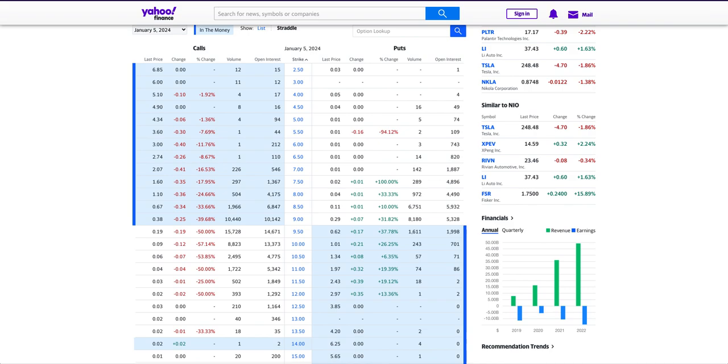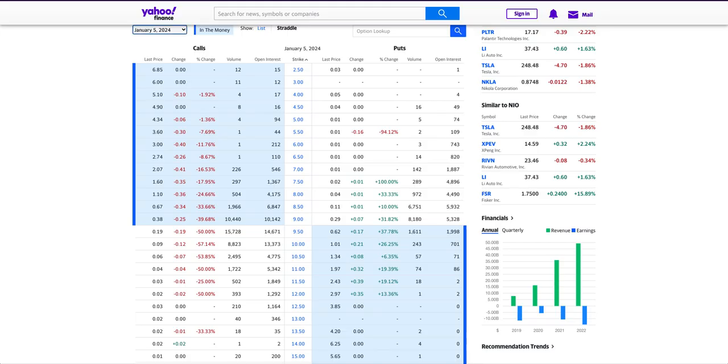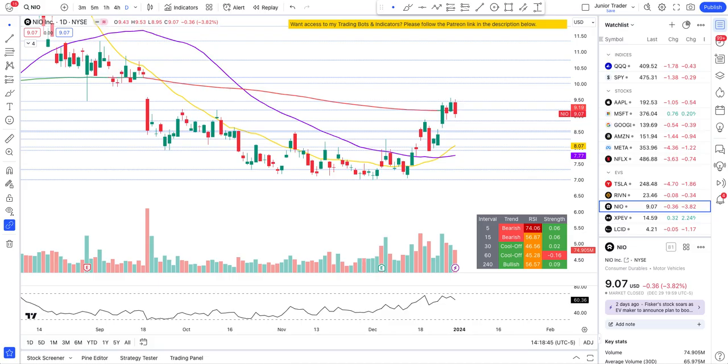Hey guys, this is Junior Trader and in this video we are taking a look at NEO options trading analysis. I'll take you over the options data and compare the NEO stock price with technical analysis, identifying based on open interests whether those strike prices have a possibility of hitting and if they do, whether those options are worth the price to pay. Please hit the like and subscribe, and remember none of this is financial advice — it's for education purposes only.